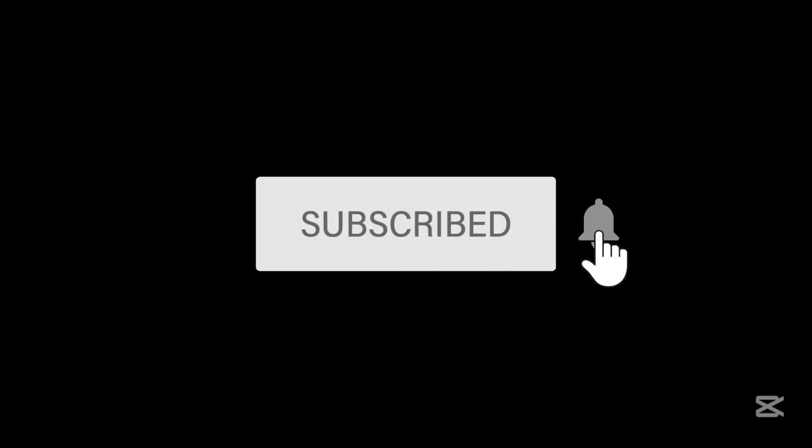Please subscribe to the channel and hit the notification bell icon. Write your suggestions in the comment box. Stay tuned for more amazing content.